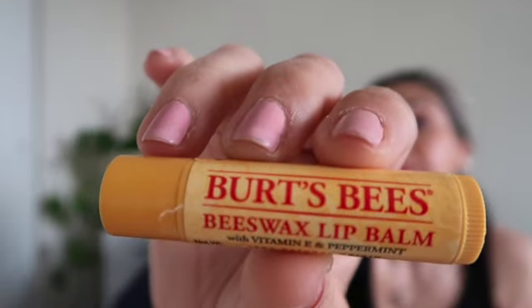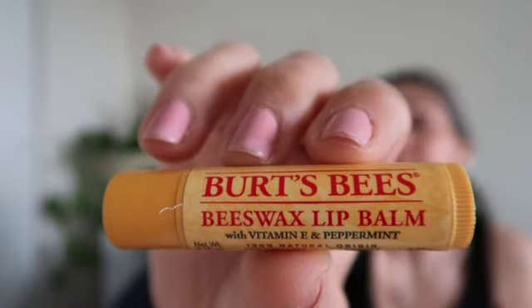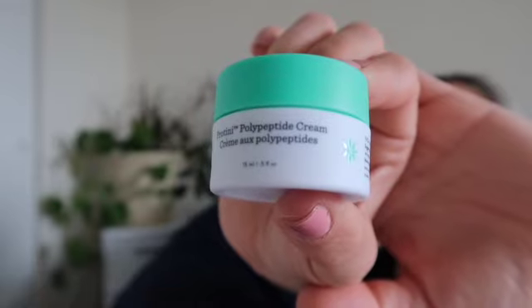The next category is beauty and makeup. For beauty, I have been loving my Burt's Bees beeswax lip balm. It's such a classic basic chapstick for me, and I really love the peppermint tingly feeling for my lips — it makes them feel new.